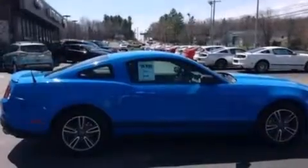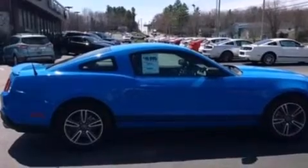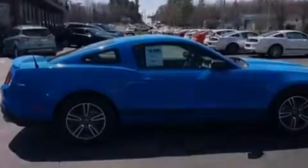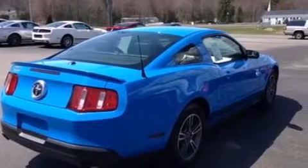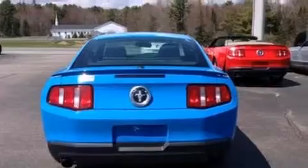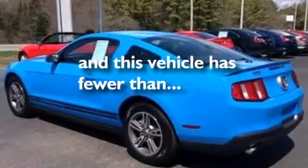A low tire pressure indicator, a multi-link rear suspension, traction control and stability control systems, a CD player, 12 volt power outlets, side impact airbags, air conditioning, cruise control, full power accessories. And this vehicle has fewer than 15,000 miles on the odometer.